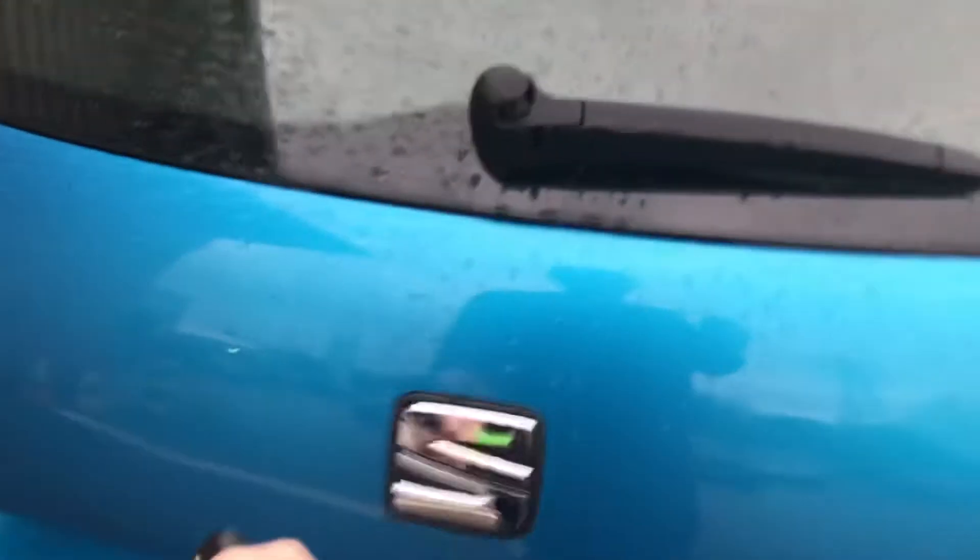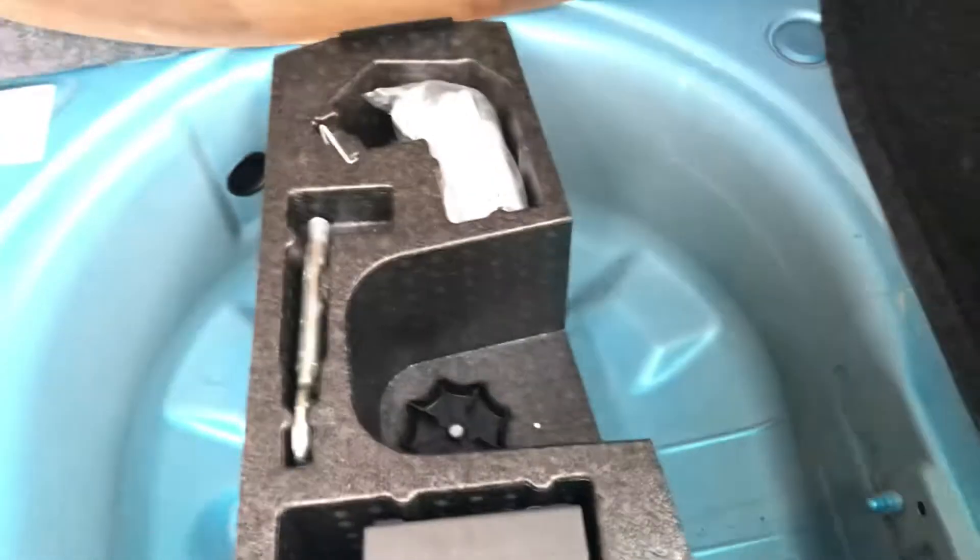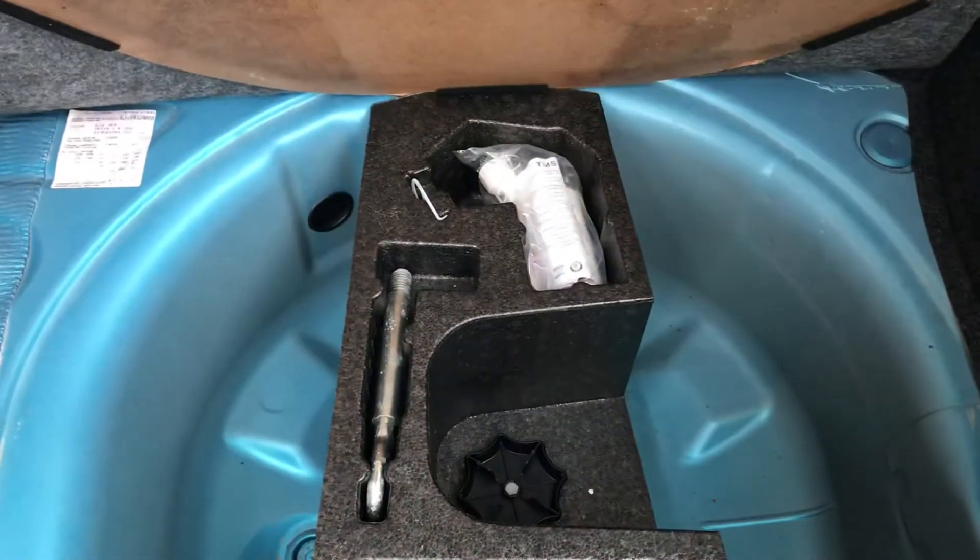We'll just open the boot. As you can see inside it's a fairly sizeable boot. You do also get a tyre inflation kit just underneath there — you don't really get many vehicles with the spare wheel these days.